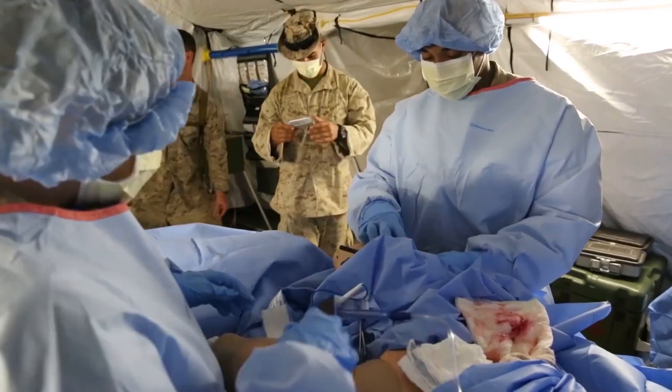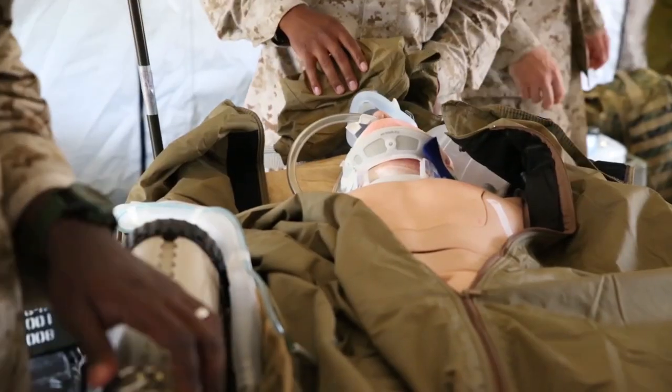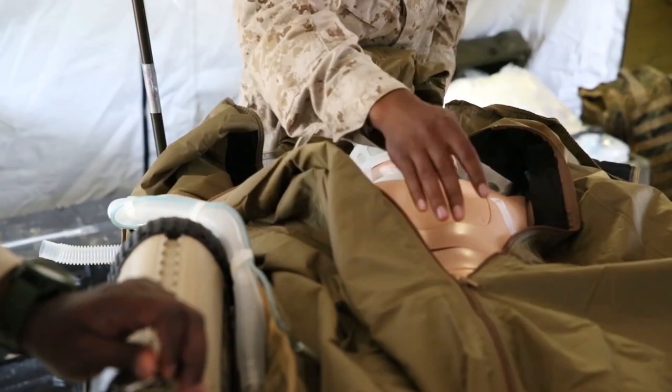After the conclusion of their field exercise, the corpsmen were evaluated on their proficiency and areas of improvement.